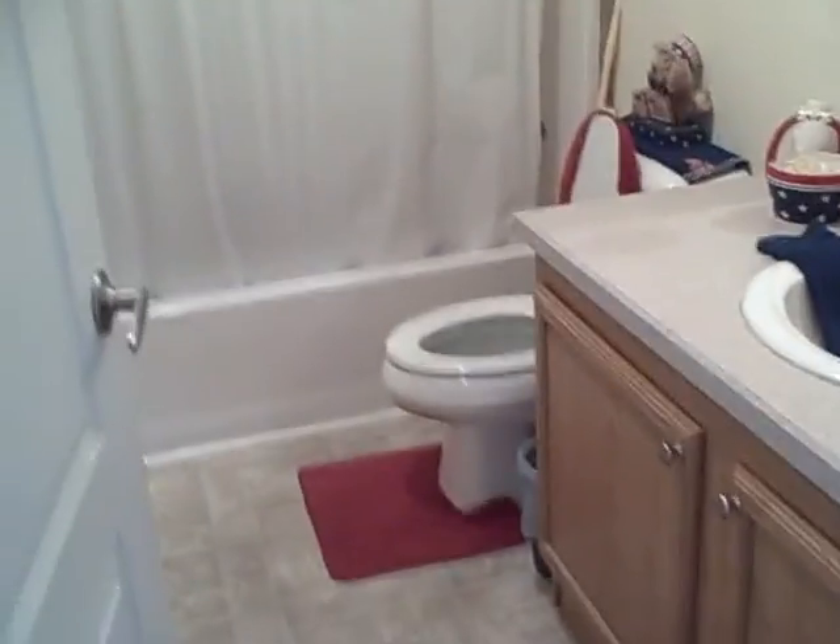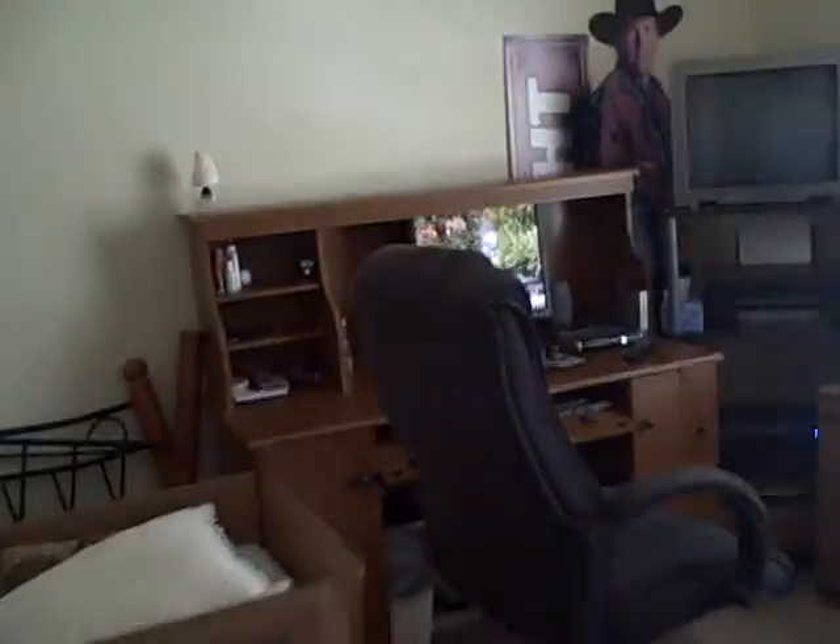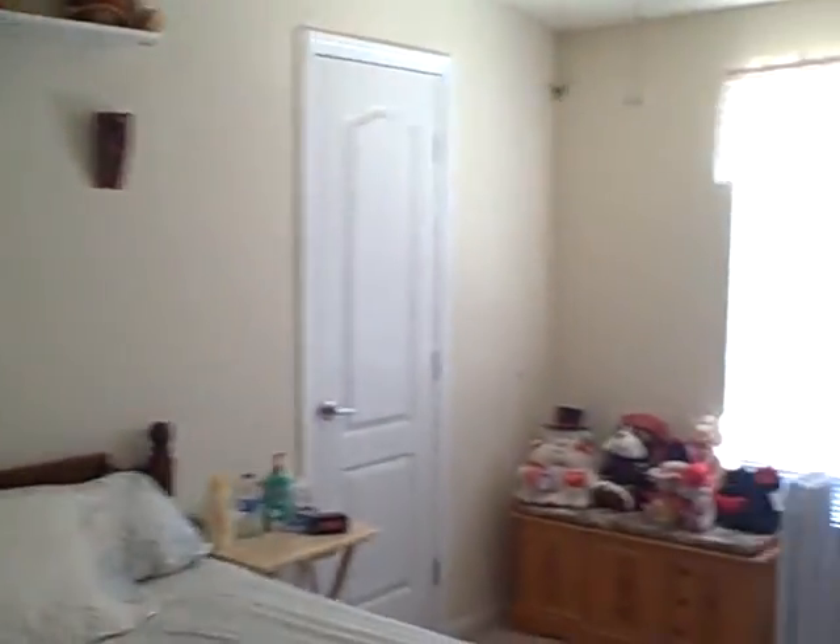Here's your guest bath — let me get a light on for you. And here's guest bedroom number one; please excuse the boxes, they're in the process of packing things up. Big walk-in closets. And here's your other guest bedroom.